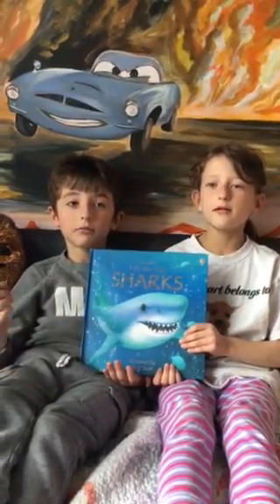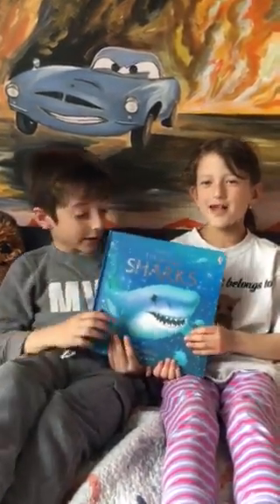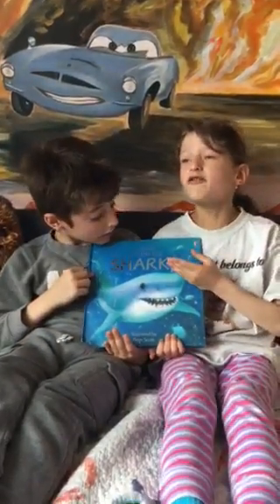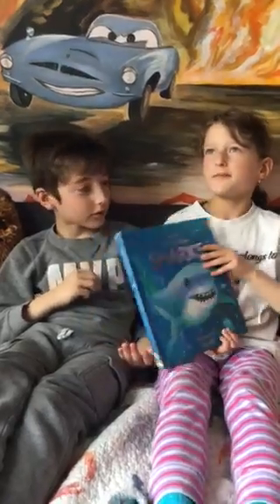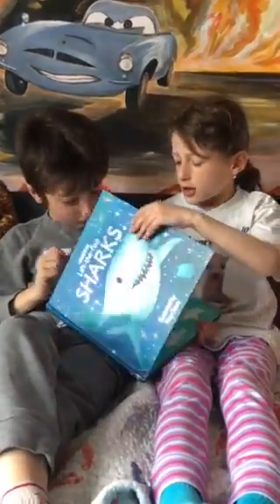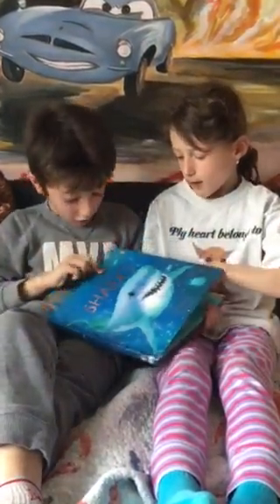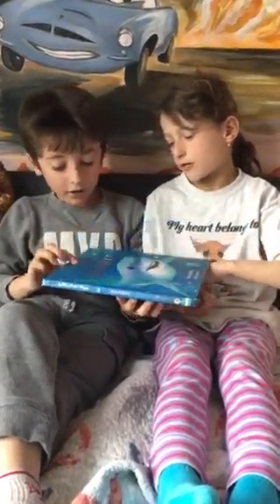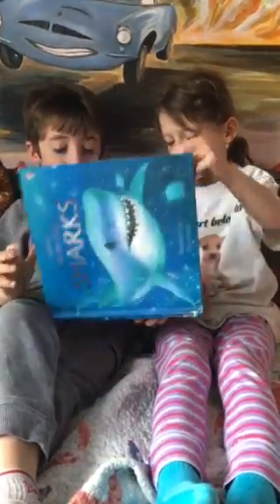My name is Stella. My name is Mark. And we like this book because it has lots of flaps. It also has a double flap. It is called Lift the Flap Sharks.